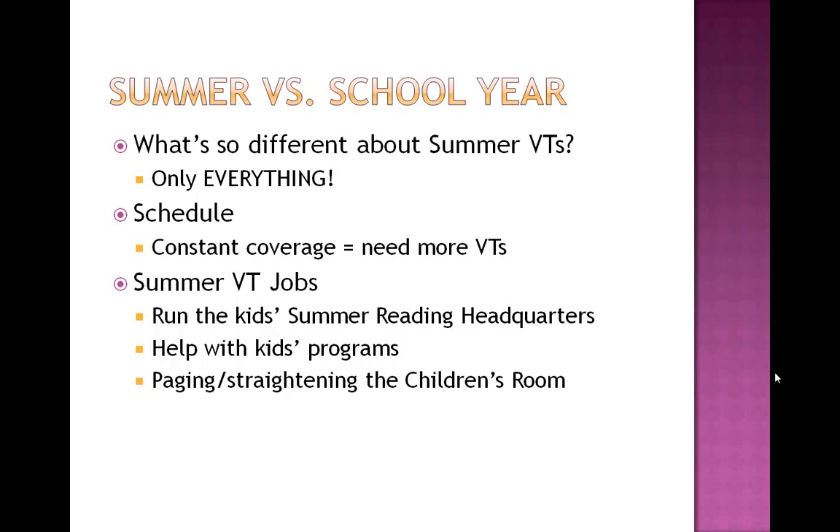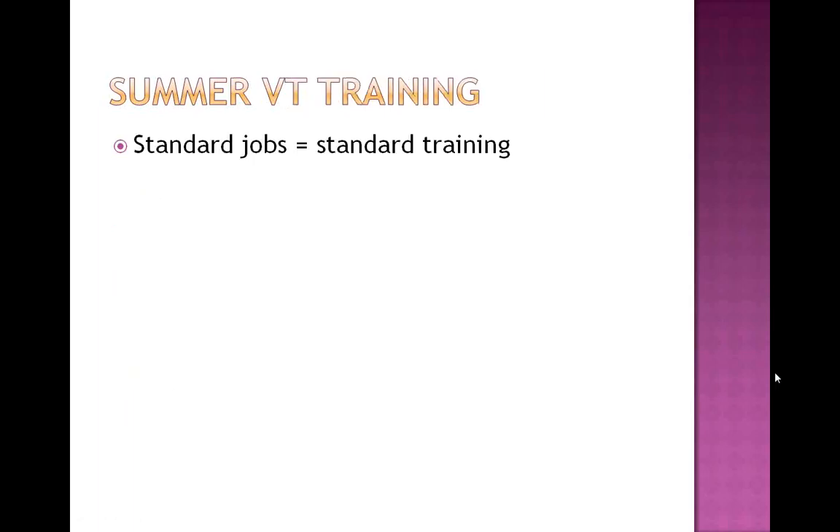Paging and straightening the children's room is key during the summertime. There are always little whirlwinds coming through — little kids who want to help but have no idea where things go. Having extra valentines wandering around the room, looking for things that are out of place and putting them where they truly belong, is priceless. We do formal training sessions for summer versus school year, mostly because everything is so standard in the summer. If there's a standard job, a standard training makes more sense.